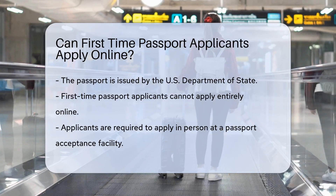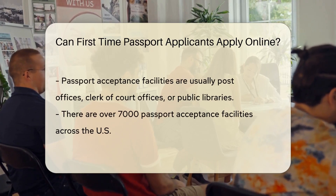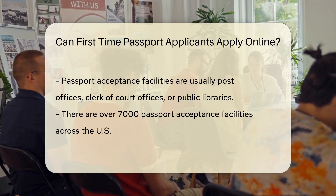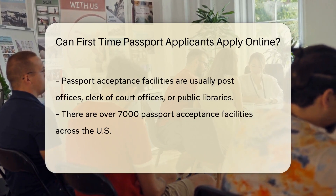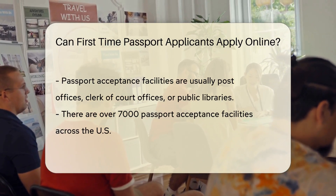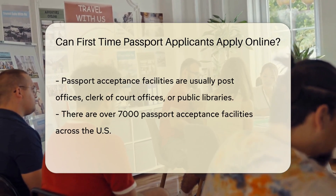Well, it's not like ordering pizza online. For first-time applicants, the process is a bit more hands-on. The U.S. Department of State requires you to apply in person at a passport acceptance facility. These are usually post offices, clerk of court offices, or public libraries. Don't worry, they're not hard to find — there are over 7,000 facilities across the country.